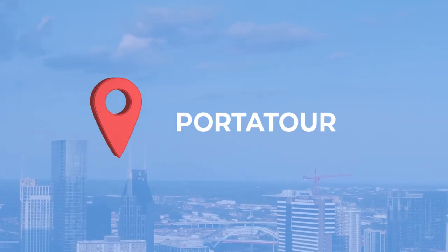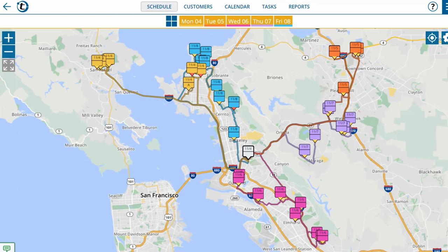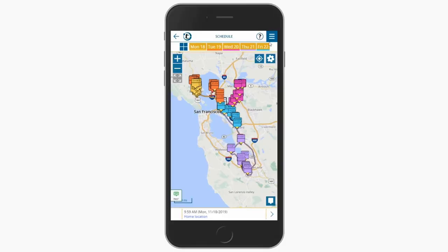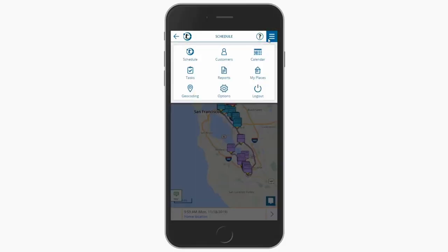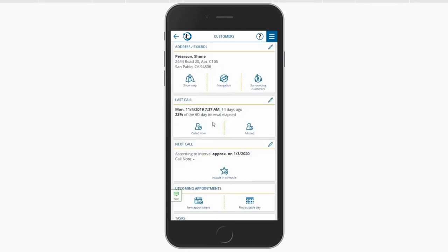Next is Portator. This mapping software is great for planning. It prepares your routes up to 28 days in advance and automatically adjusts to missed calls and schedule changes. Its mobile interface connects with the CRM to pull existing customers, calls, and appointments and builds the fastest and most direct routes for your sales teams.